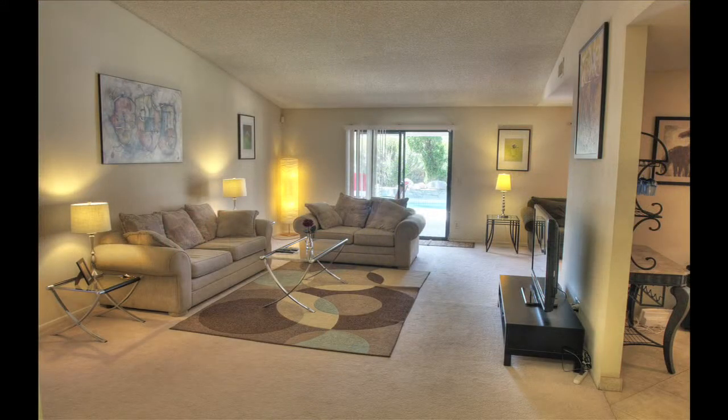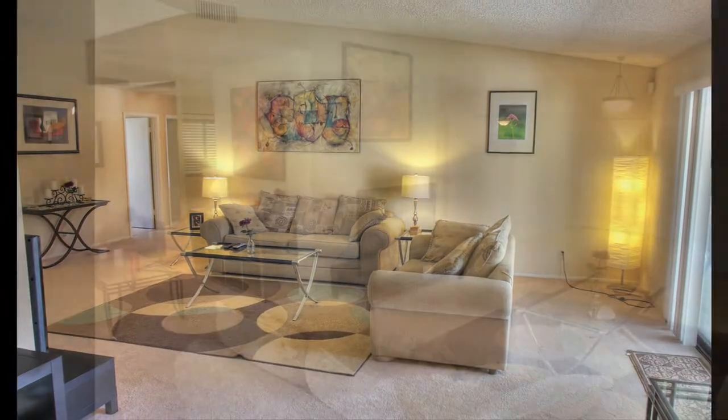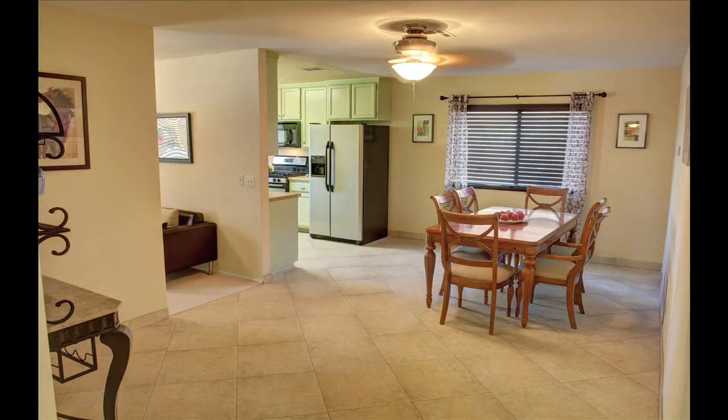Stepping inside, you'll find a large living room that leads out to the back patio. Right off the living room is a comfortable sitting room that is perfect for kicking back with a good book. The dining room has plenty of extra space for cabinets and storage.